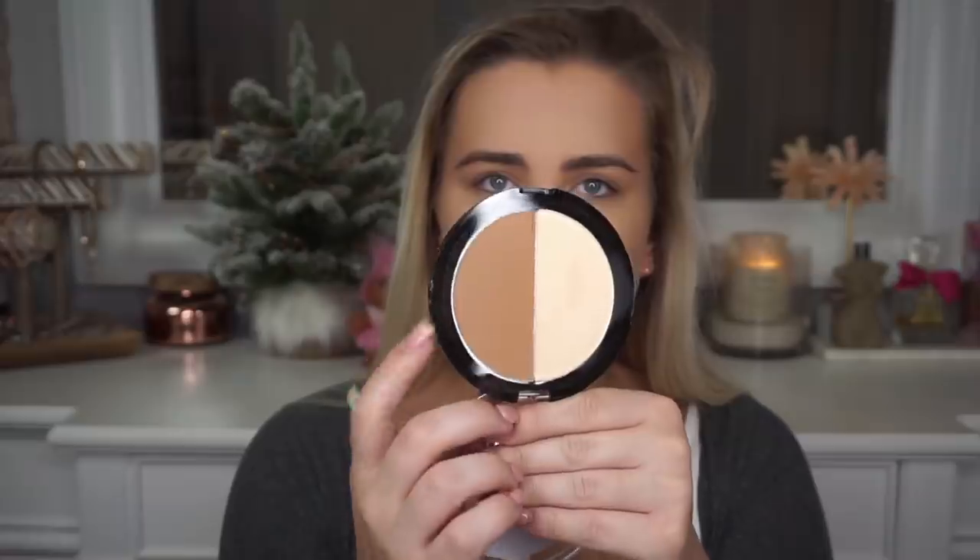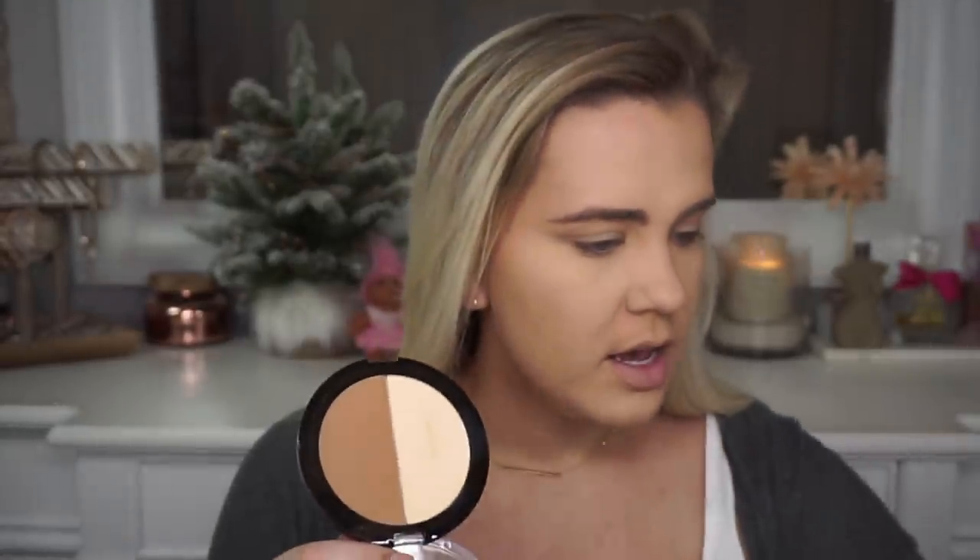Now that my skin is pretty much dry, I'm going in with the Wet n Wild contouring palette in the shade Dulce de Leche, using the Morphe E4 brush from the James Charles brush set to bronze and contour. I don't go for any crazy harsh contour every day, but I do like to bring some dimension and color back into my face.